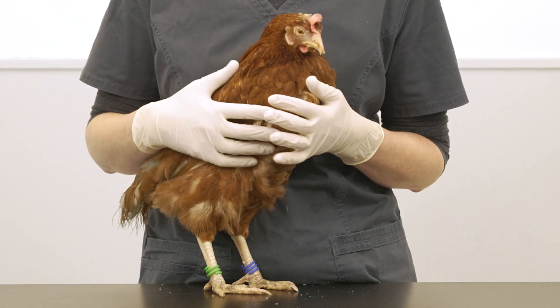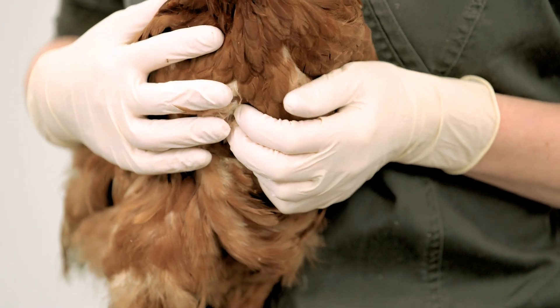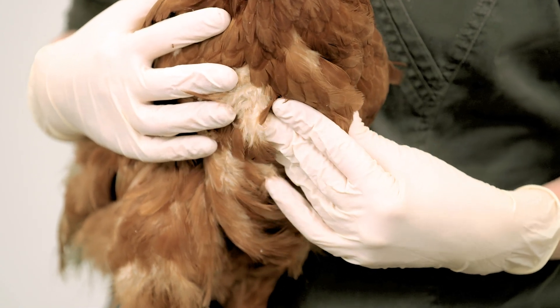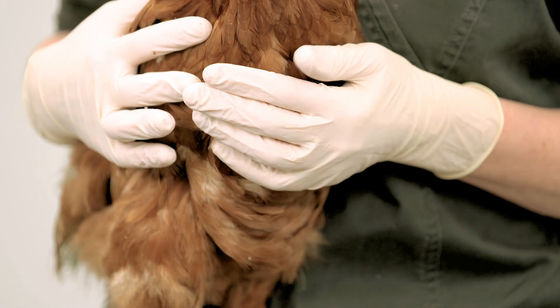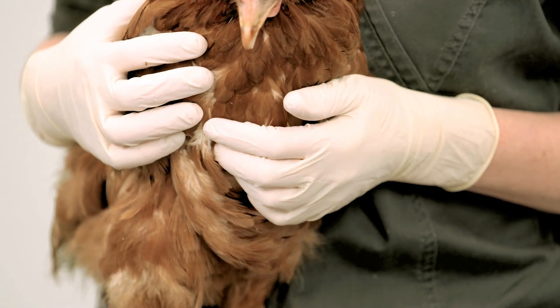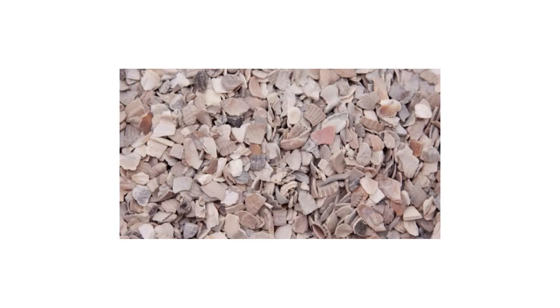Food passes out of the crop into the true stomach, the proventriculus, which adds digestive enzymes. Then food moves to the mechanical stomach, the gizzard, which grinds down the food. Grit should also be provided as it helps the gizzard to break up grains and other large food particles. Hens require two forms: soluble to give additional calcium, and insoluble to help break down the food.